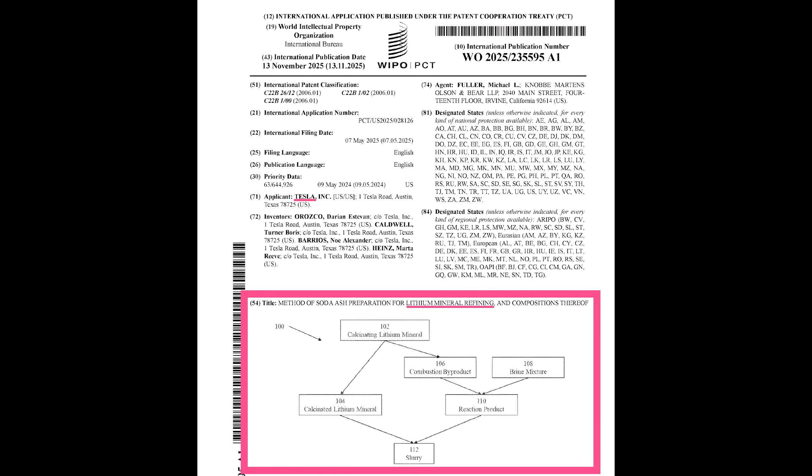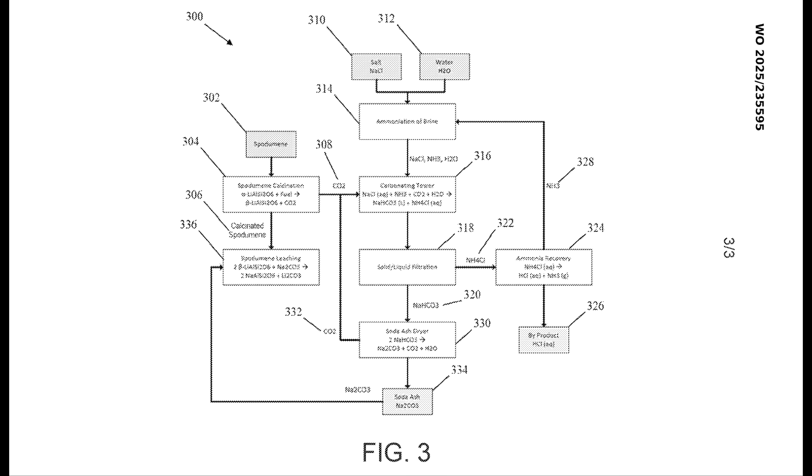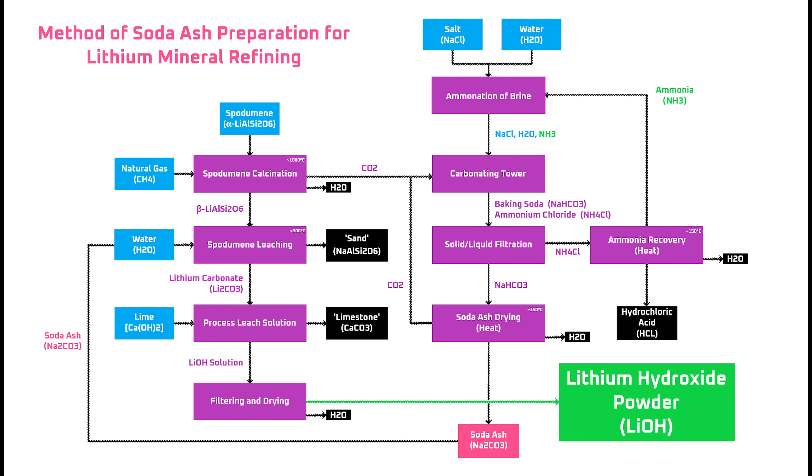I spent a day reading through and analyzing Tesla's recently published lithium refining patent application so you don't have to. As part of that process, I took the incomplete and illegible drawings from the application, consolidated them, cleaned them up, and filled in the missing pieces to create the flowchart on screen.